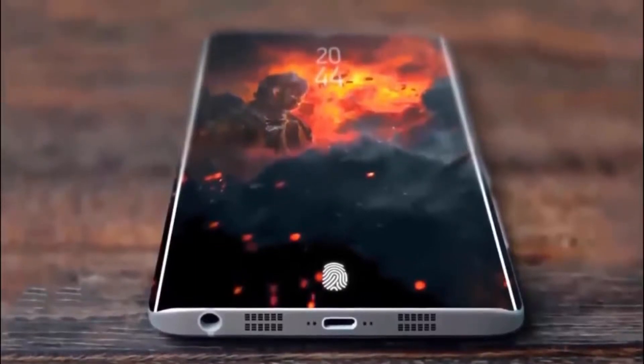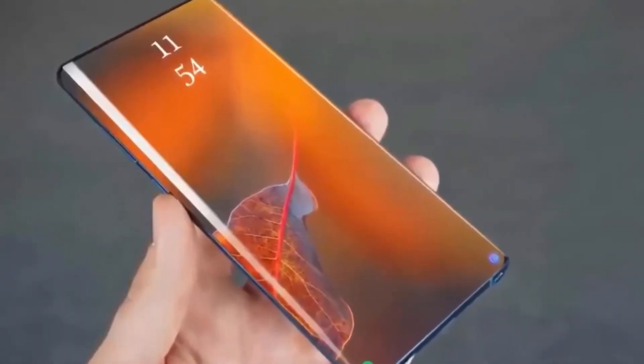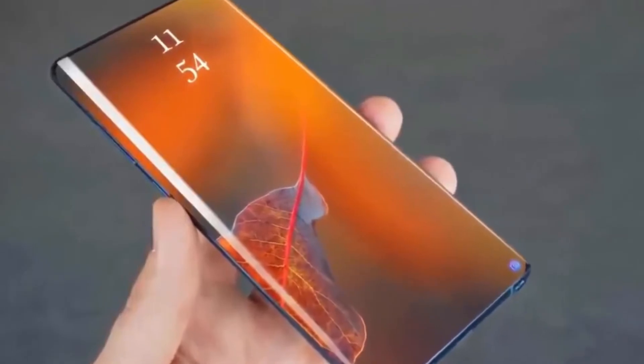Just 10 days left for the official presentation of the Samsung Galaxy Note 10, one of the most anticipated flagships of the second half of the year alongside the Huawei Mate 30 Pro and the Pixel 4.